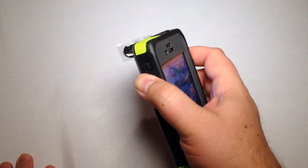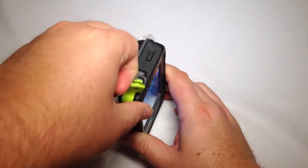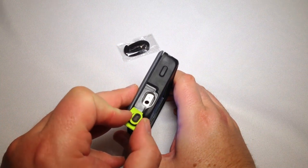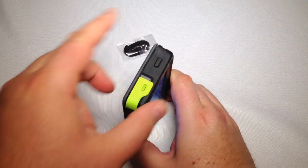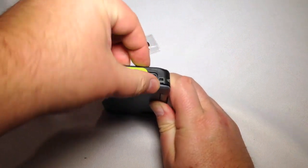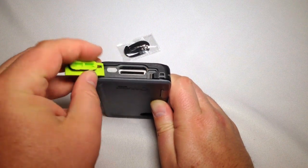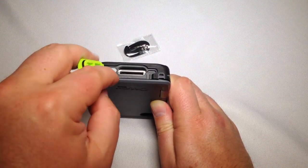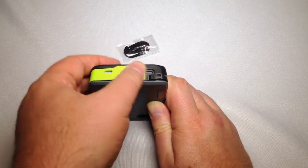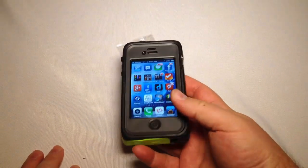You have access to all your switches, the silent toggle on top, the earphone jack, your power button, and on the bottom you have access to your charging port so you can charge it. The speakers on the side are protected with a grid so that if you drop this in water, water won't get in but the sound will still get out. Very cool design.